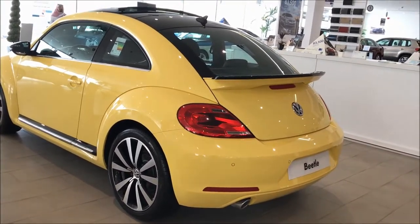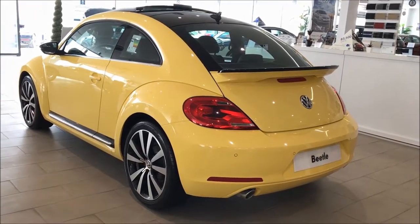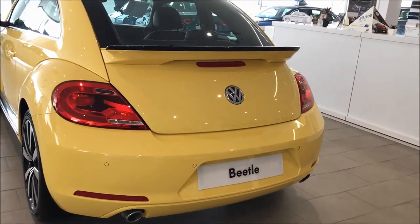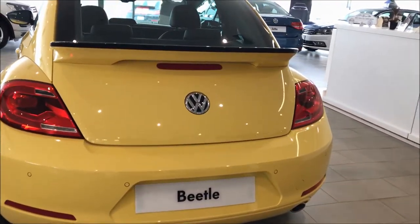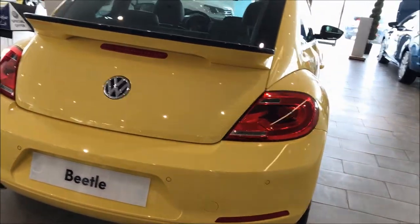This sub-compact hatchback has a length of 4.278 meters, a width of 1.808 meters, and a height of 1.486 meters, with a wheelbase of 2.537 meters. This car weighs around 1,391 kilograms to 1,412 kilograms.